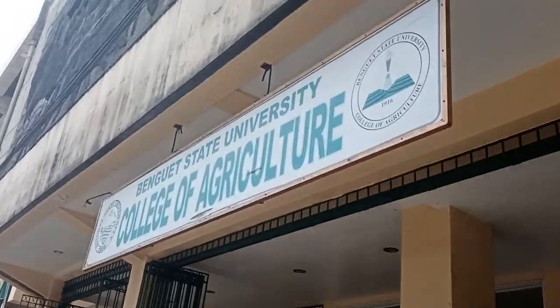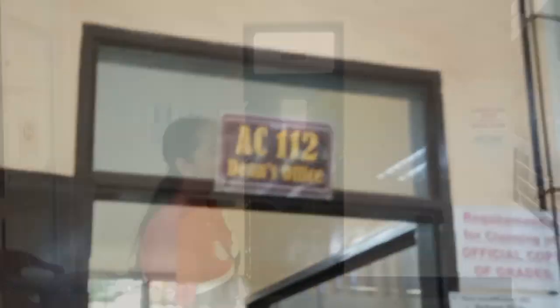We are now here at the building of the College of Agriculture. The College of Agriculture is supervised by Dr. Constantino Tinsugai Pan. Upon entering the building, we are approaching the lecture rooms on the first floor of the building.